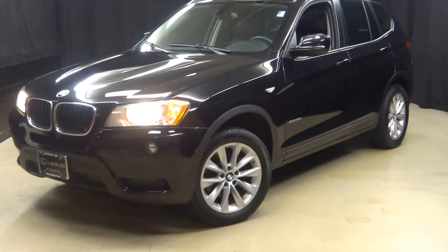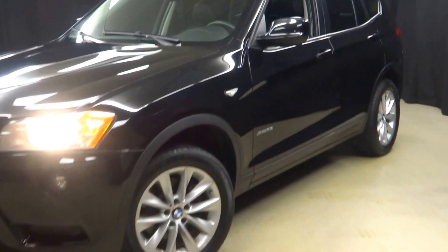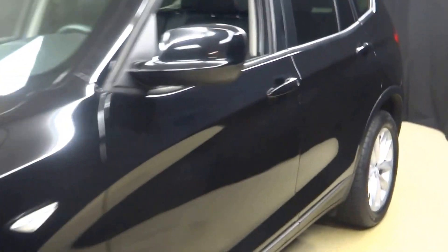Hi car shoppers, welcome back to Lexus of Wilmington. Just adding to our inventory, this is a 2013 BMW X3.